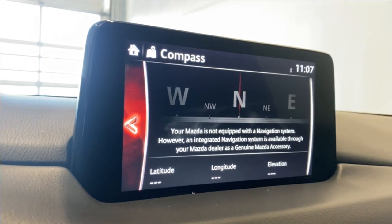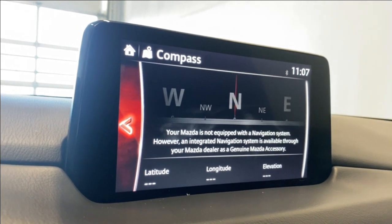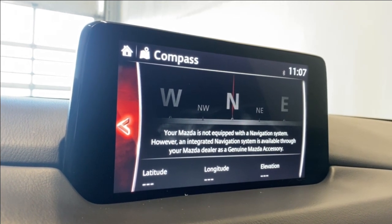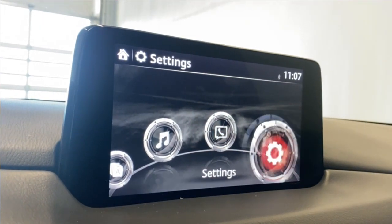There's no navigation built in to this unit. If you do purchase, you have the option to get the SD card added as an accessory, which would give you navigation. But there is Apple CarPlay and Android Auto available, so you can always use that for your navigation needs. It's up to you upon purchase if you want to get that navigation or not.